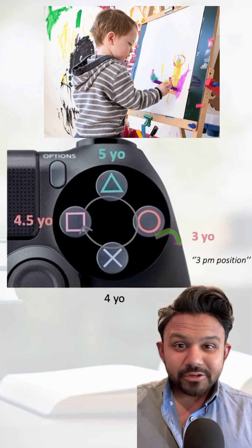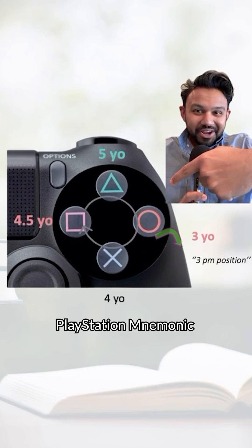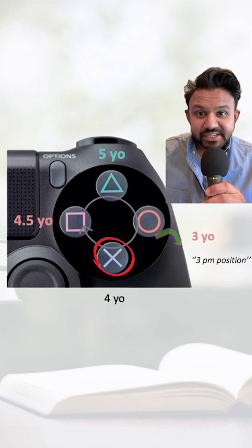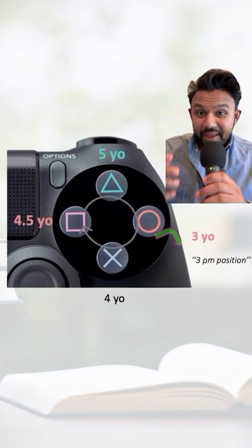Here's how to remember the fine motor skills in a pediatric patient that typically shows up on your NBME questions as an arrow question. I call this the PlayStation mnemonic. As you can see, this is a PlayStation controller that has different shapes.